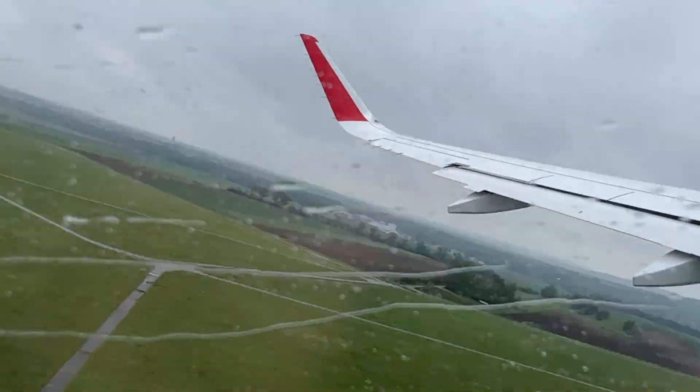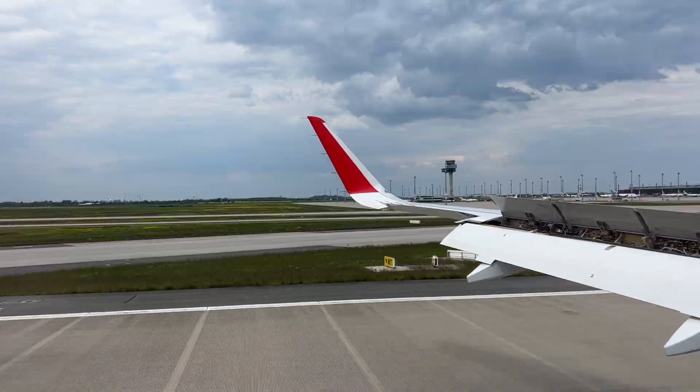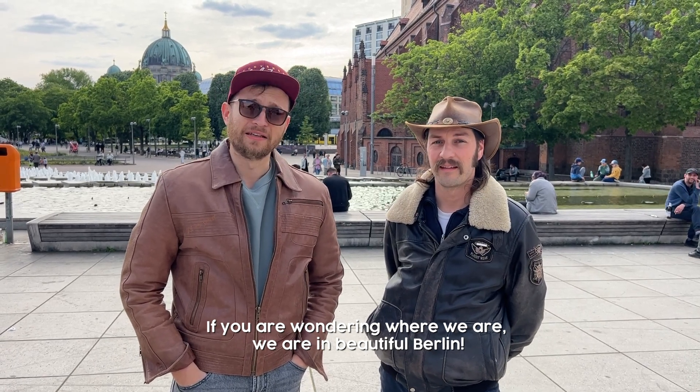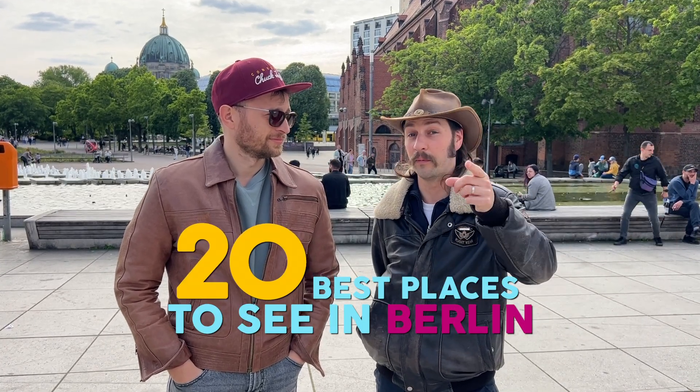So guys, very exciting news. We're on our way to Berlin! We're in the beautiful Berlin and we're going to show you where the best places to see are.